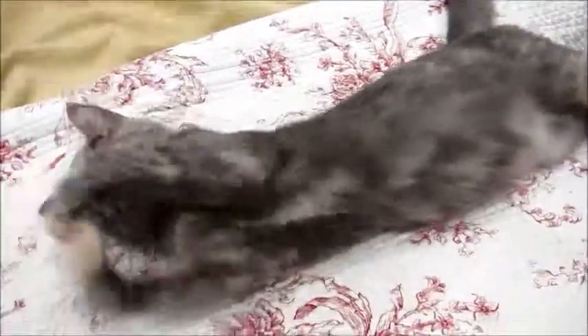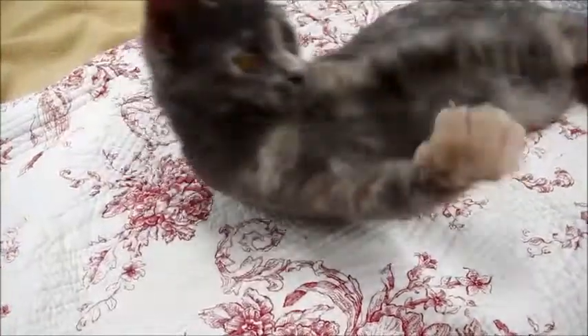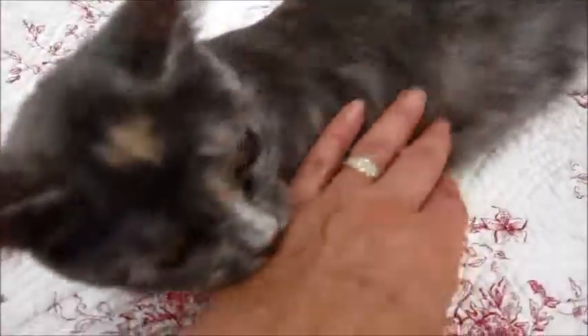Isn't she beautiful? She's about six months old. Look how pretty she is. She's very playful, very loving. You can pick her up and hold her.